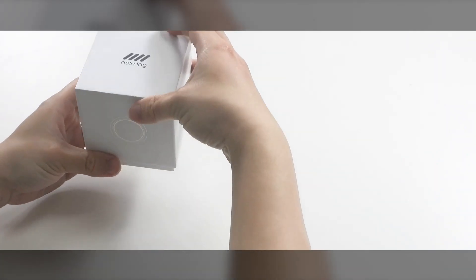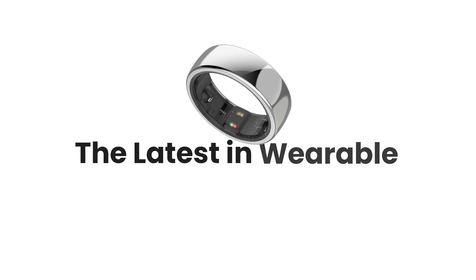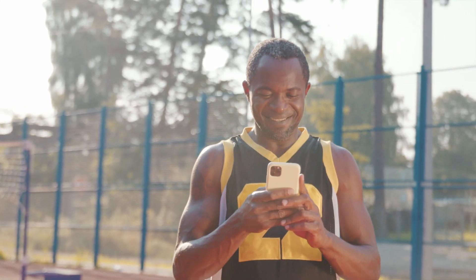Hello and welcome. Today we're excited to introduce you to the NextRing SmartRing, the latest in wearable health technology. NextRing, where innovation meets elegance — track your health and control your world with a simple gesture.